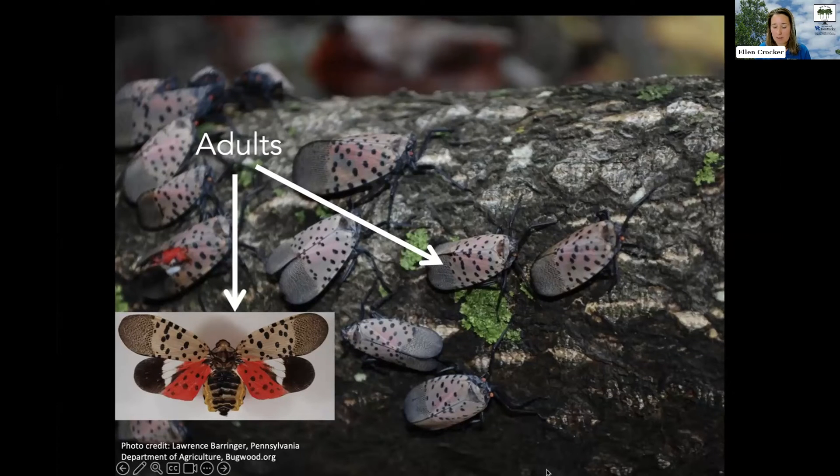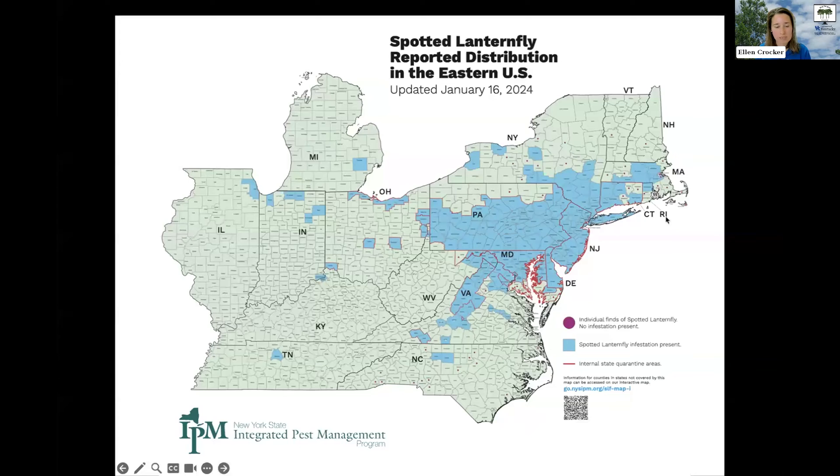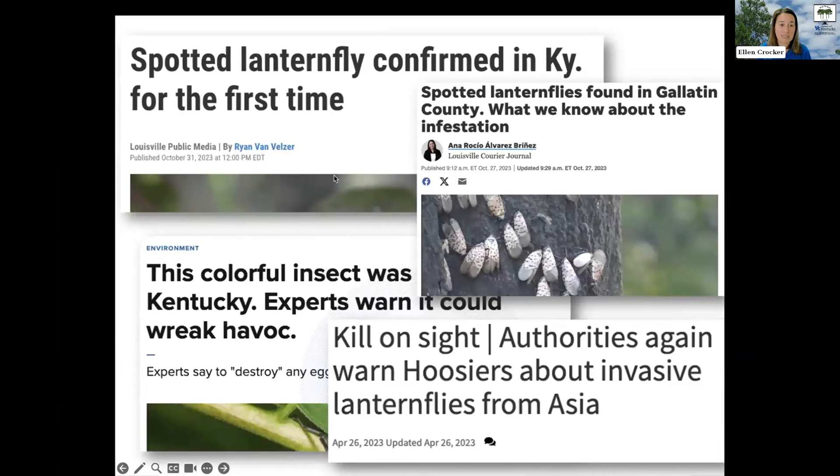Where is Spotted Lanternfly right now? Here's its distribution across the eastern U.S. It's been present in the mid-Atlantic region — Pennsylvania, Maryland — for quite some time, but more recently it's been spreading out, probably through unintentional movement on vehicles, equipment, and materials. We recently had our very first positive infestation confirmed here in Kentucky, right along the border with Indiana. Spotted Lanternfly was confirmed in Kentucky for the first time in Gallatin County, with lots of news articles covering it.